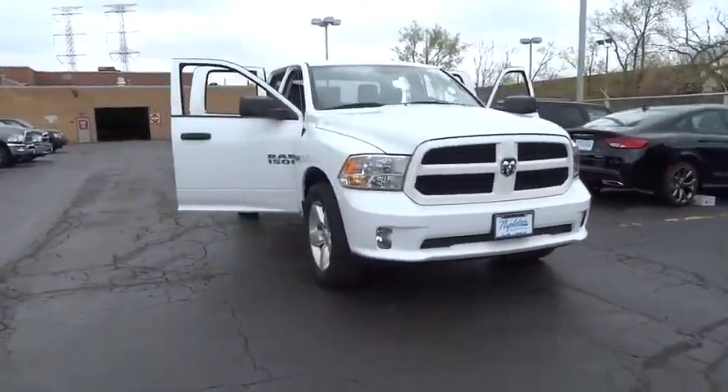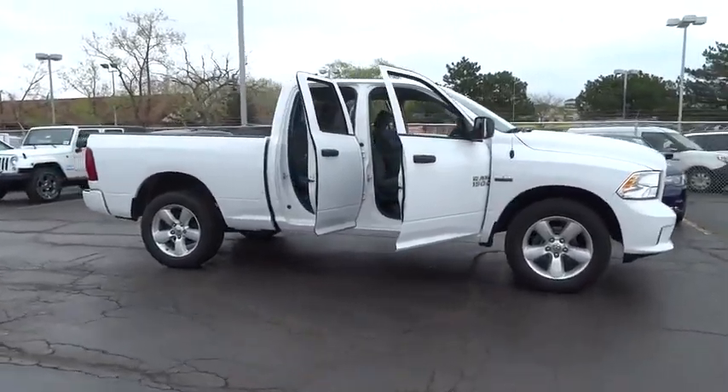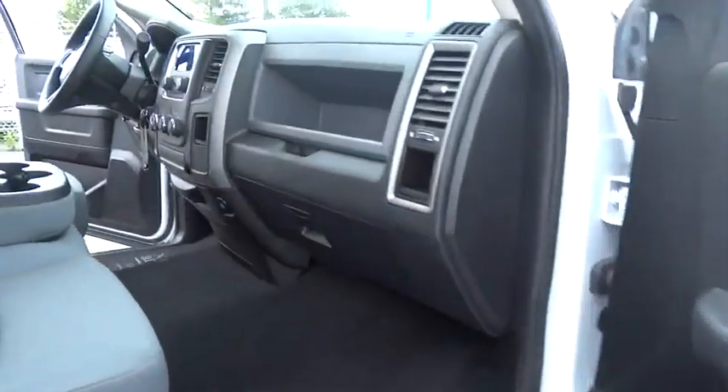The 2013 Dodge Ram Pickup 1500. The Ram 1500 is the most awarded Ram truck ever. Its exterior styling rethinks and outclasses every truck out there.